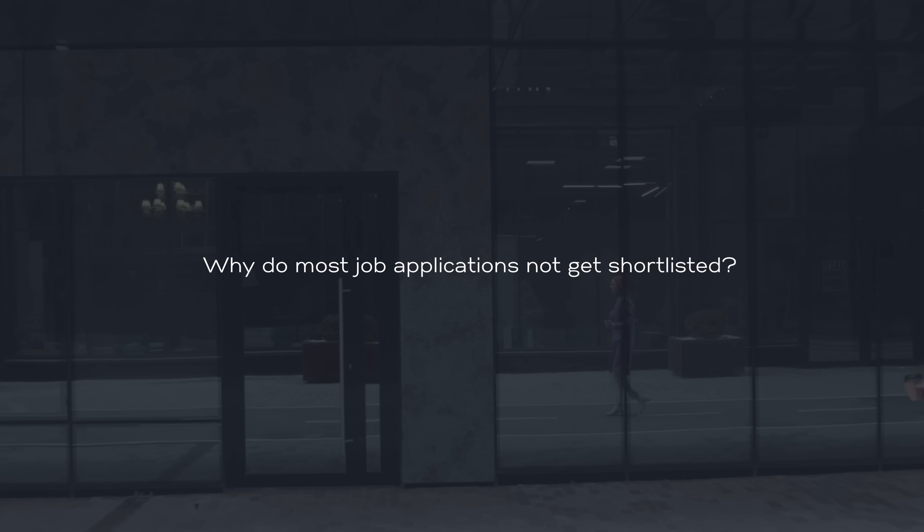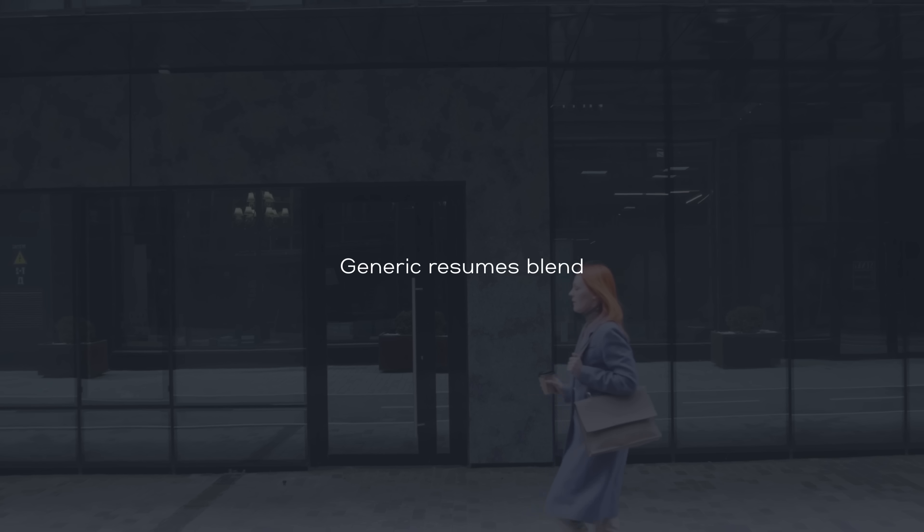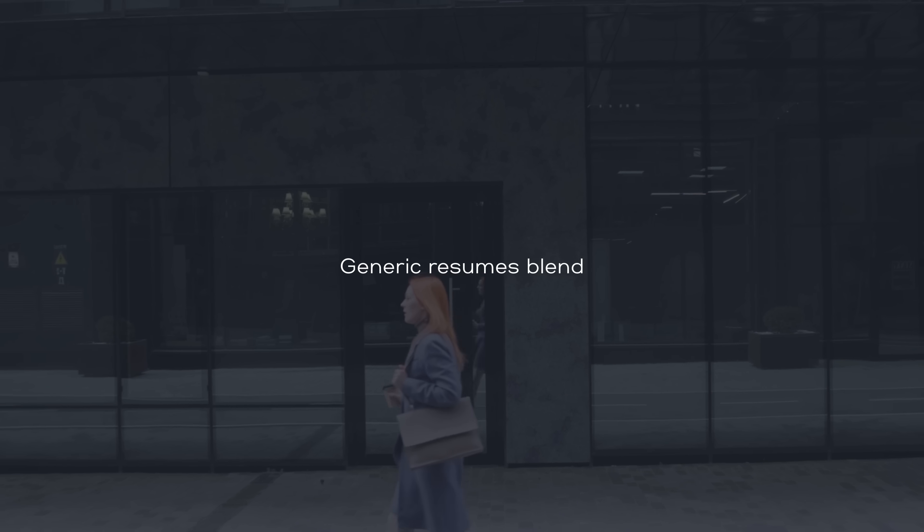Ever wondered why most job applications don't get shortlisted? We found the problem. It turns out that generic resumes just blend. On the other hand, tailored resumes make you pop as a top applicant.